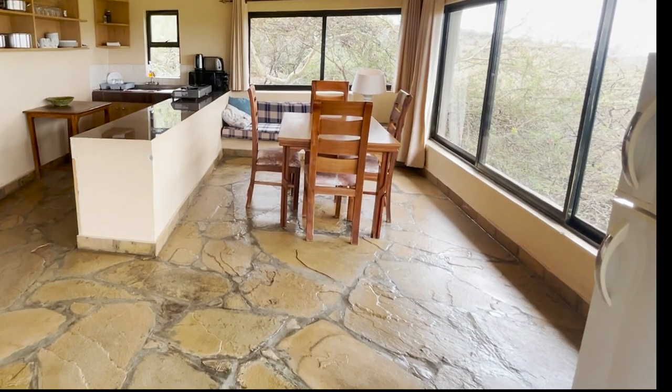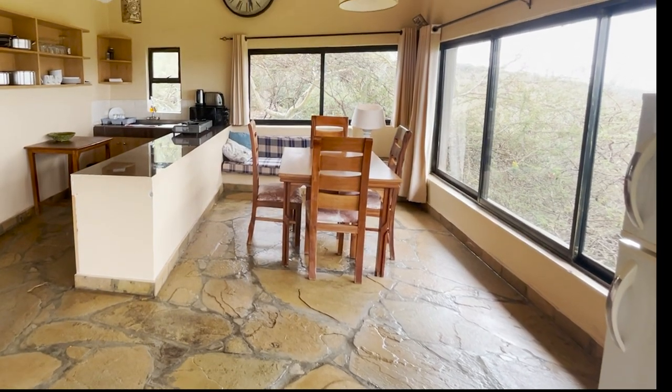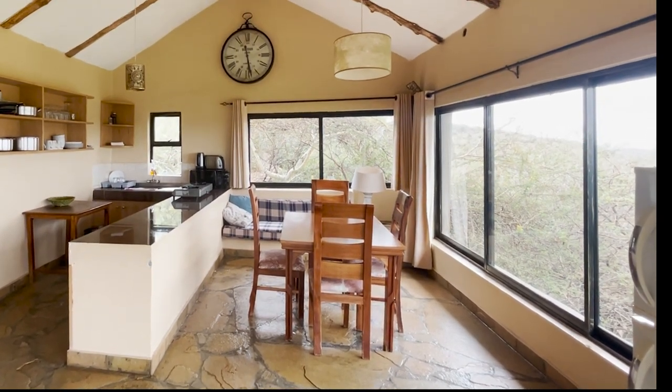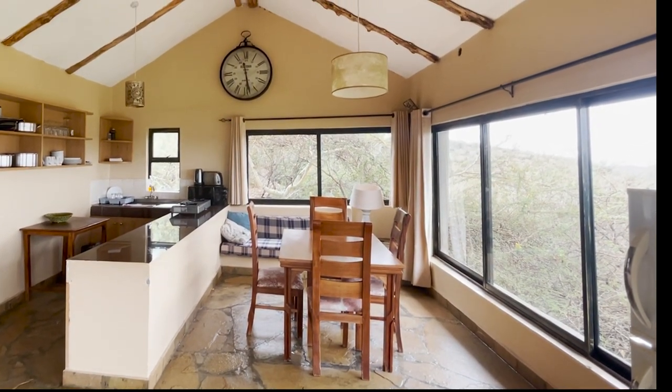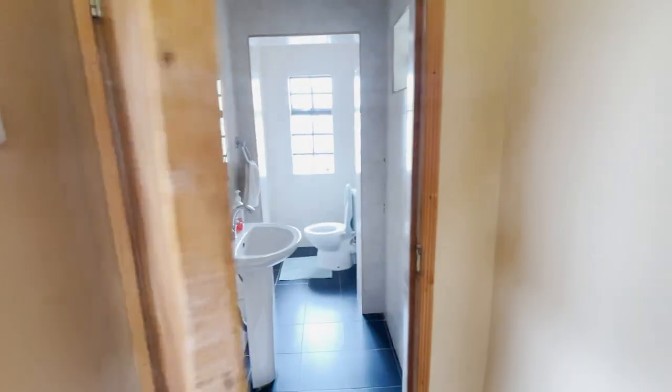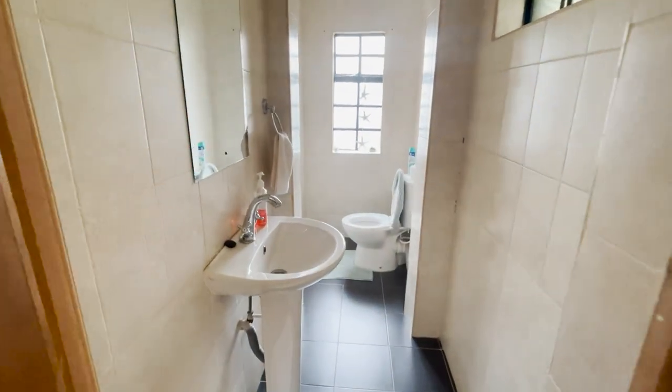The dining table is well placed next to the kitchen and offers enough space for your meals with friends. The seating area next to the dining table adds even more seating space. The last space on this level is a spacious water closet that is easily accessible instead of going downstairs.